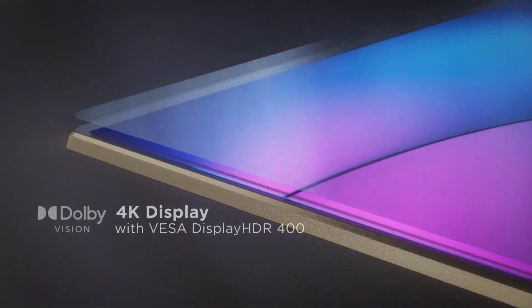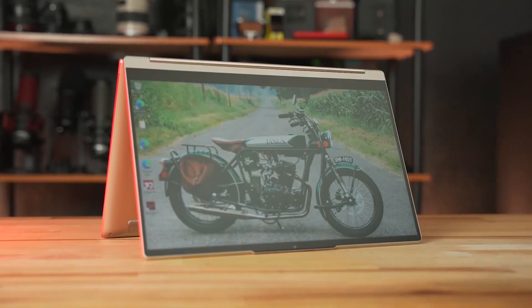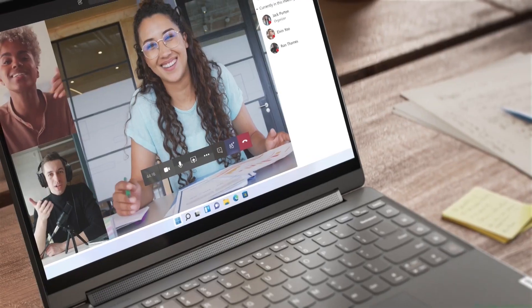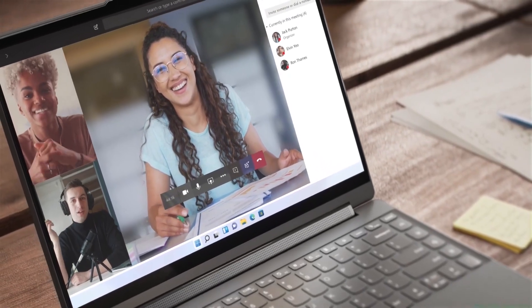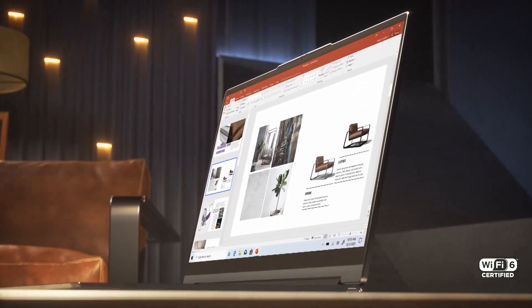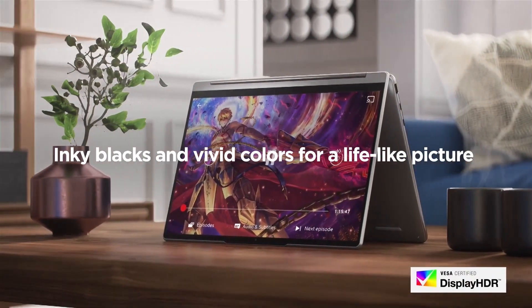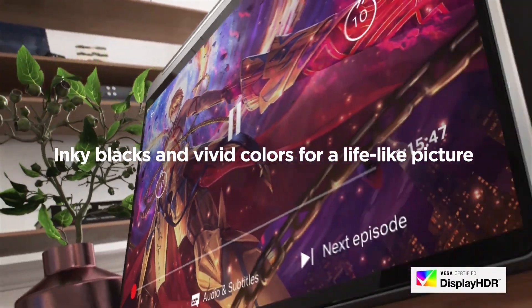It has a 14-inch 10-point multi-touch crystal-clear display with 3840x2160 native resolution. The screen is backed with IPS technology for wide viewing angles and an energy-efficient LED backlight. With Intel Iris Xe Graphics, you can enjoy brilliant graphics and experience bright colors and rich details on 4K HDR video.